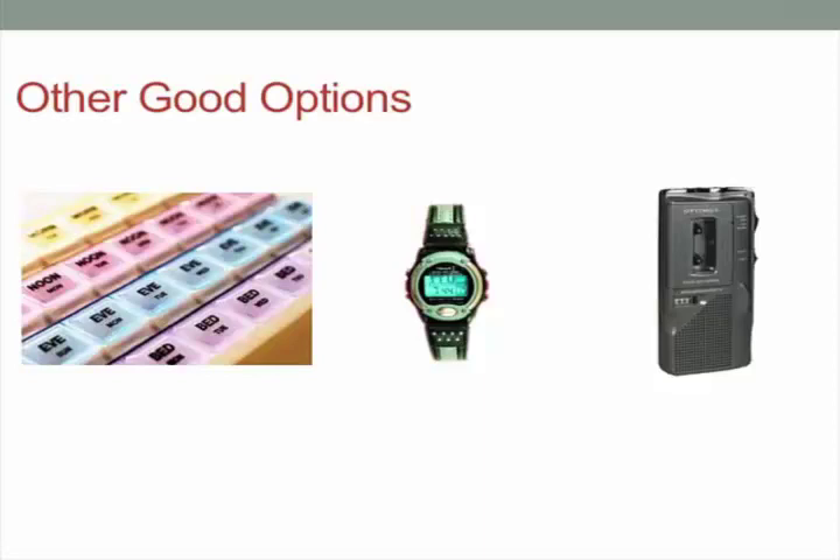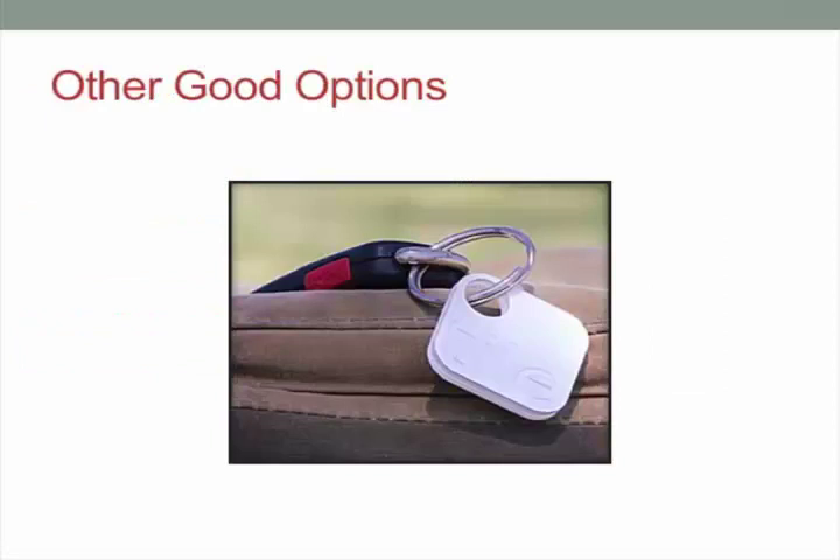A micro cassette recorder the size of a gumstick is another thing that works well. When something pops into your mind while you're driving and might be gone by the time you arrive, you can take it out of your pocket and make a quick recording, then check it periodically throughout the day. There are also products like Tile — pretty affordable on Amazon — that you can attach to pretty much anything to find lost items. If you attach it to your keys and lose them, you can use your phone to find your keys; if you lose your phone, the Tile can locate it.